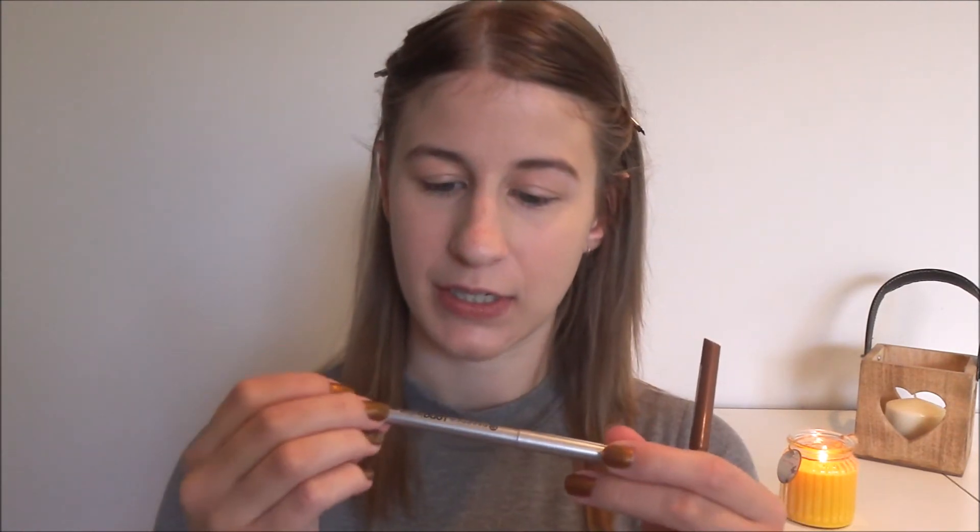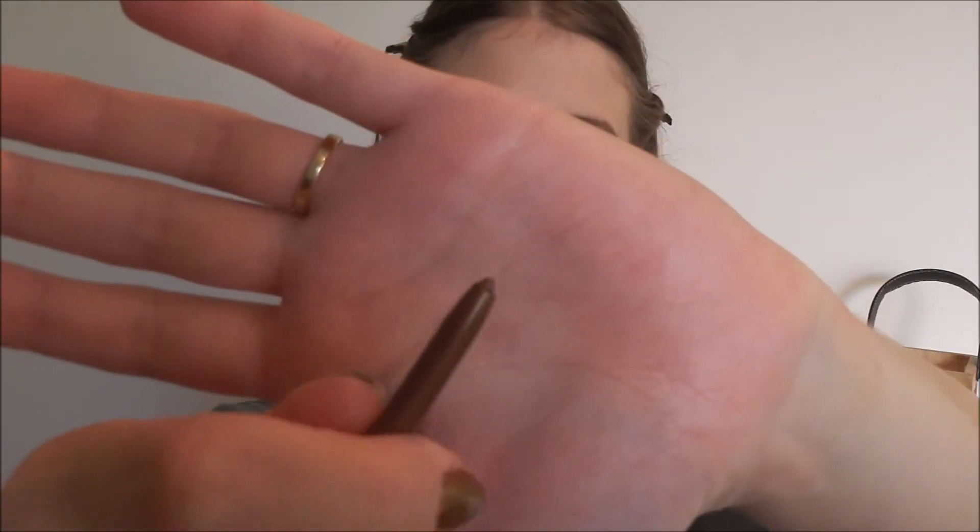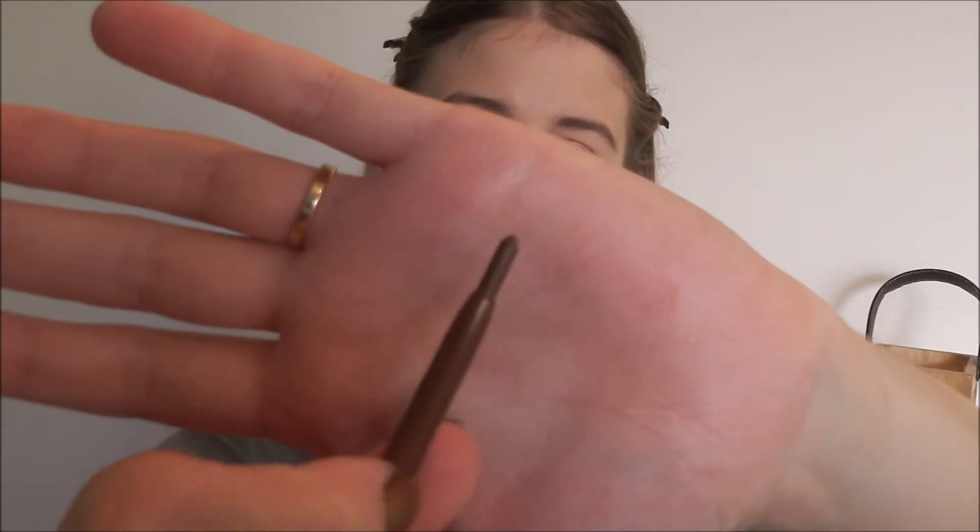For eyeliners I actually bought two — obviously I can't use both today. These are both the long-lasting eye pencils. I got one in a silver colour, number 5 C'est La Vie, and the other is a bronzy colour, number 19 Hot Scorch. These cost $3.35 each. I'm going to use the bronze colour today. They come in a wind-up pencil form, which is great because you don't have to sharpen them.